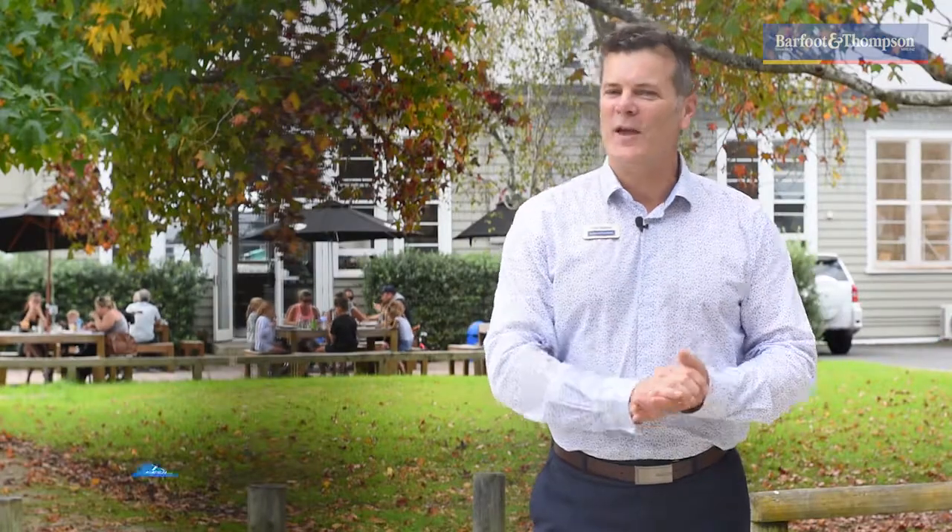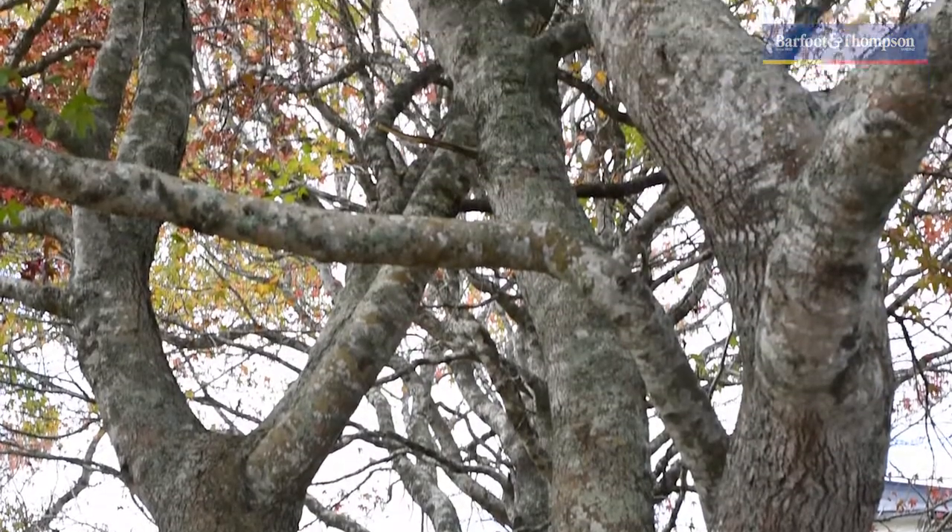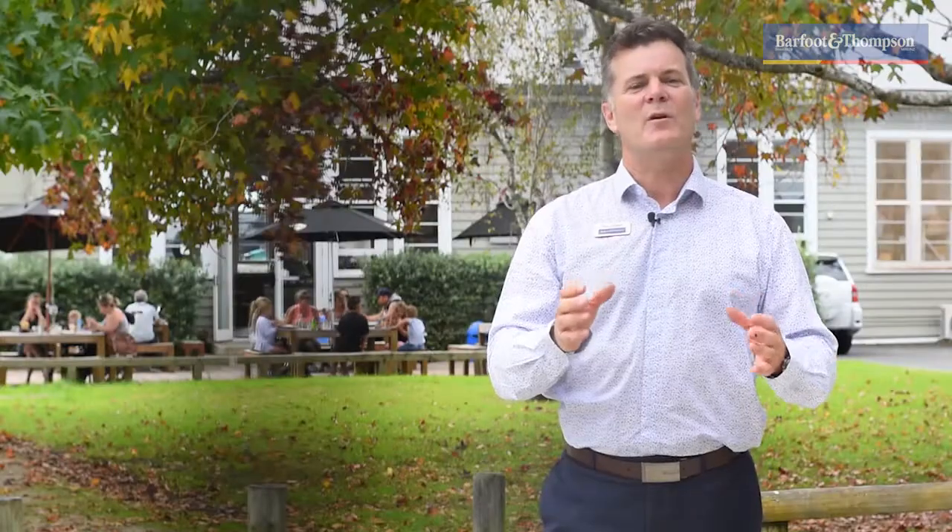Hi everyone. Well, they say in real estate that location is everything. Today's property at 9 Hastings Street is a classic example of that. If you were to take a bird's-eye view, you'd see that the property is positioned right in the middle of the incredibly popular Hobsonville Point community.